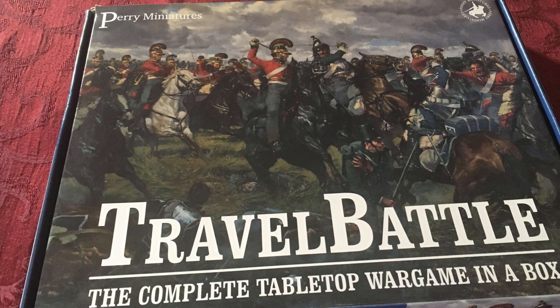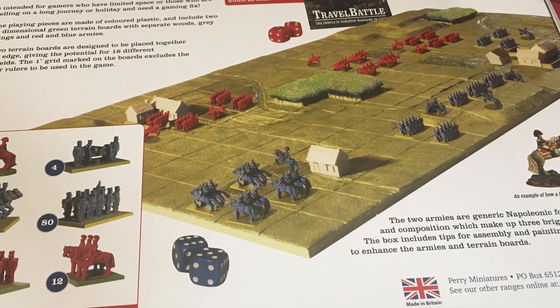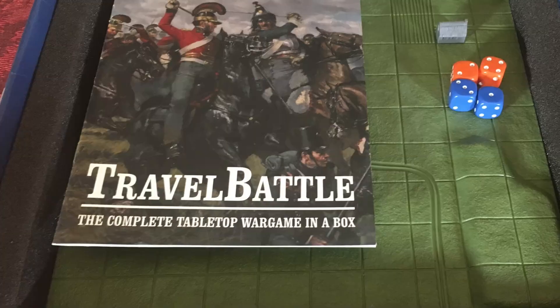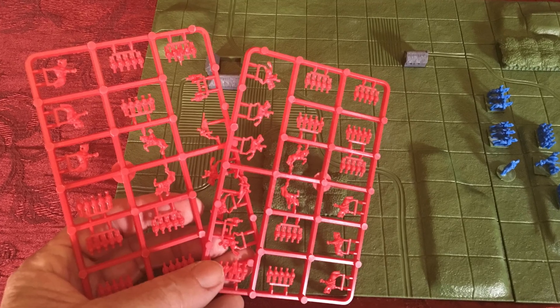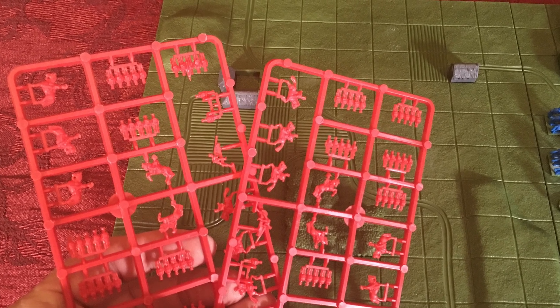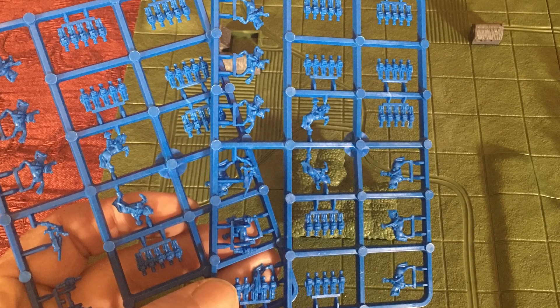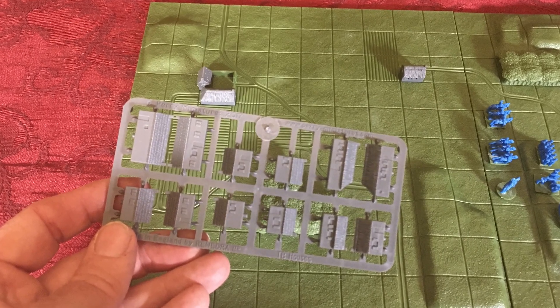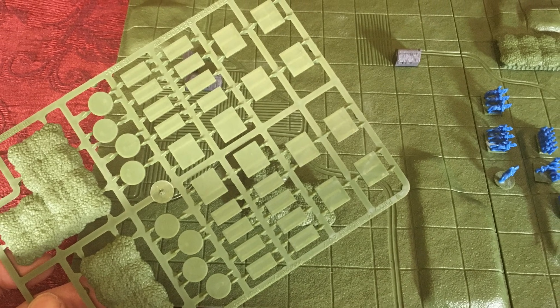The first one up is Travel Battle from Perry Miniatures. I think this would be ideal for a boy or girl, maybe 8 years old up to maybe 10 or 12 years old. The nice thing about it is that everything is all in one box that doubles as a carrying case. It has a sort of toy soldier feel to it, which is appealing to kids that are used to playing with small toys.